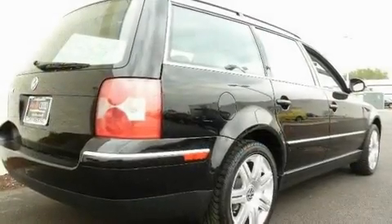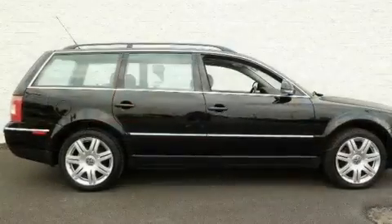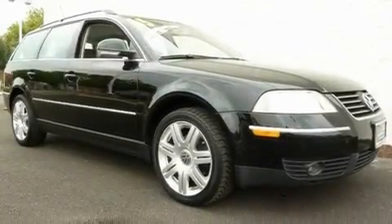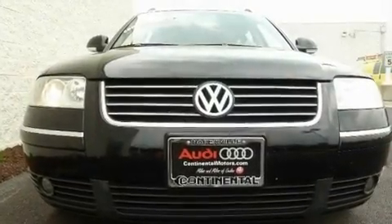Its top features include air conditioning, cruise control, heated side view mirrors, a premium audio system, a turbocharger, a locking differential, aluminum wheels, traction control, a home link feature, and a sunroof that enables you to fill the cabin with fresh air.